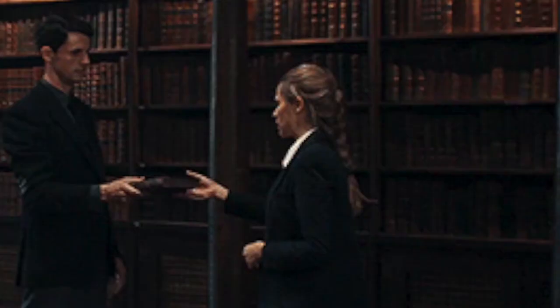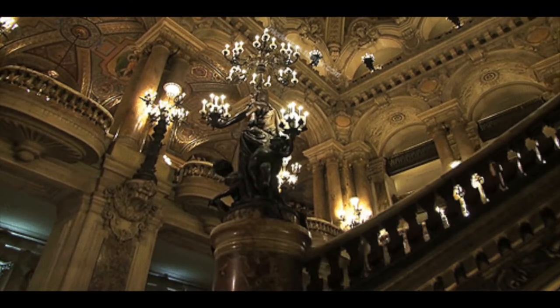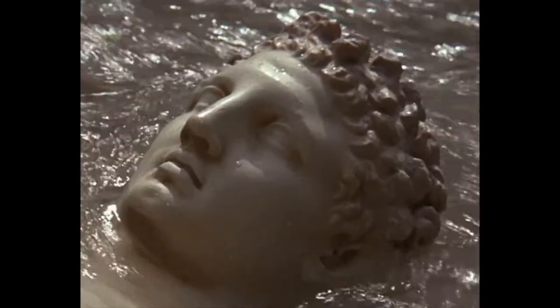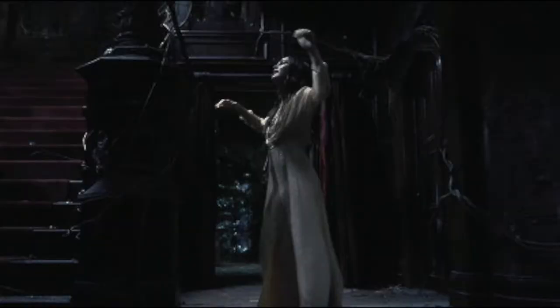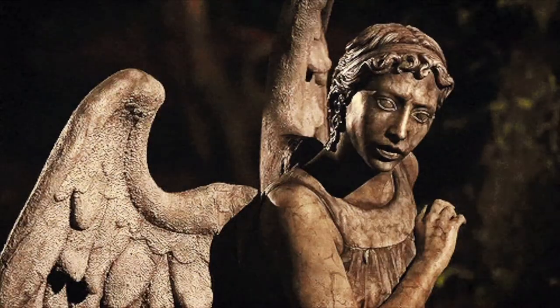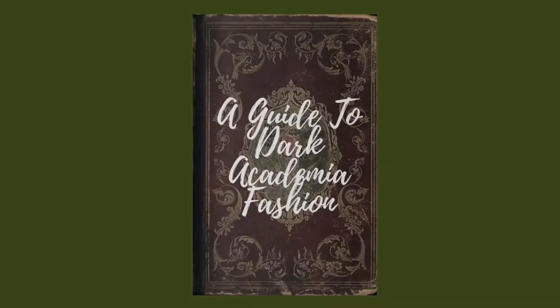Dark academia is an aesthetic that revolves around academics, literature, mystery, museums, and arts. It is heavily inspired by European architecture, history, Greek arts, gothic and dark elements. Although this aesthetic sounds intense and dark to some, it's actually harmless and creative — it's based on a passion for learning.